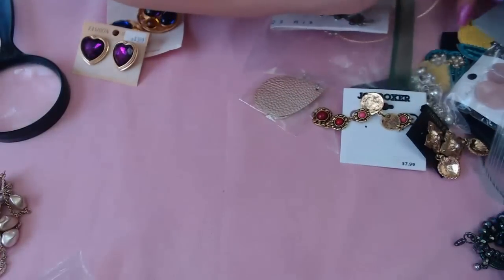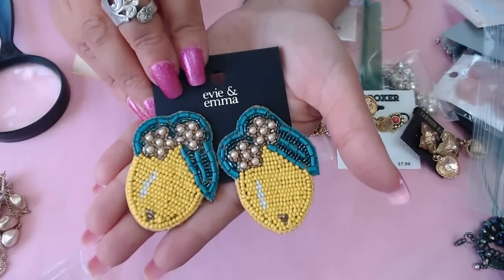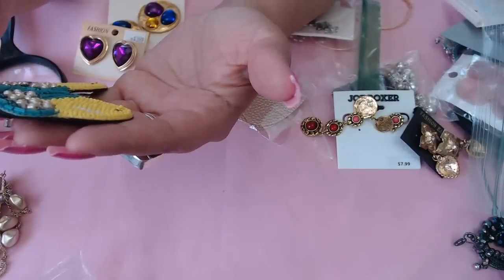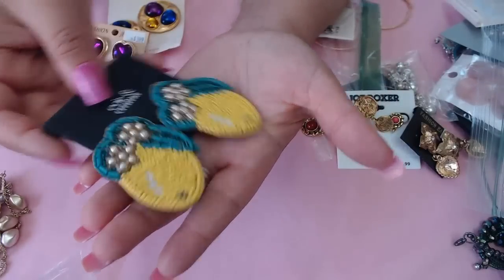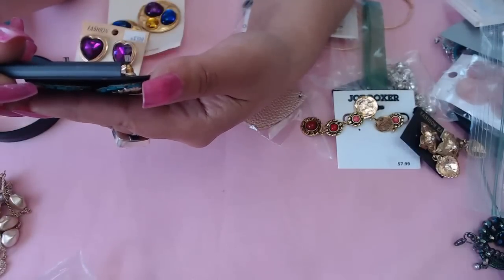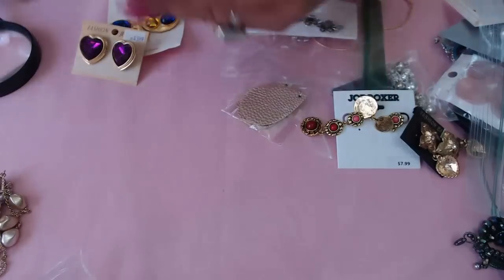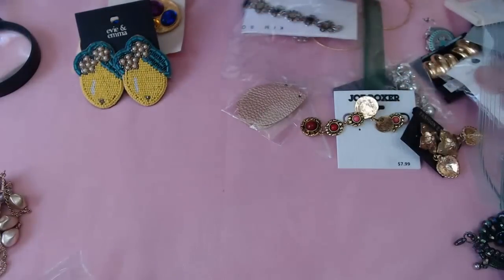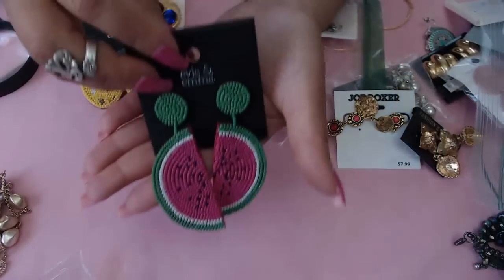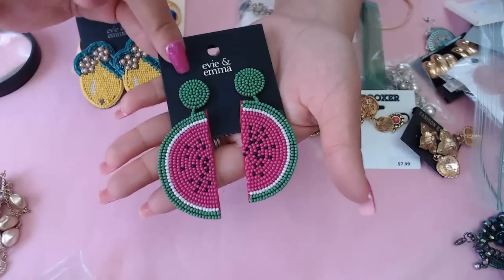Oh my gosh, look at these — aren't they cute? Are they lemons? Please say they're lemons! The back just says 'statement earrings.' They're so cute, I might keep them! Now these ones — there's no question: these are watermelons. So cute, very cute.